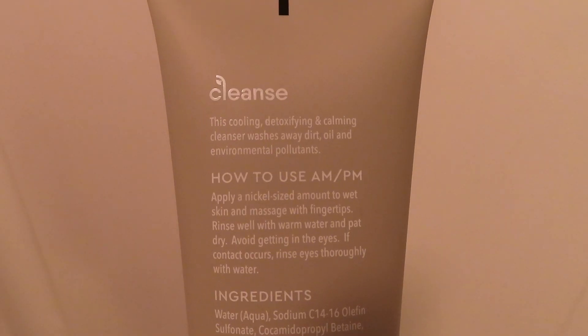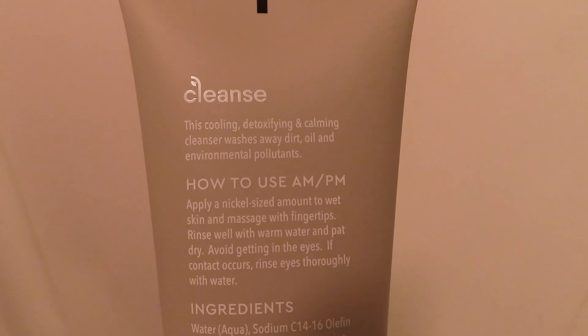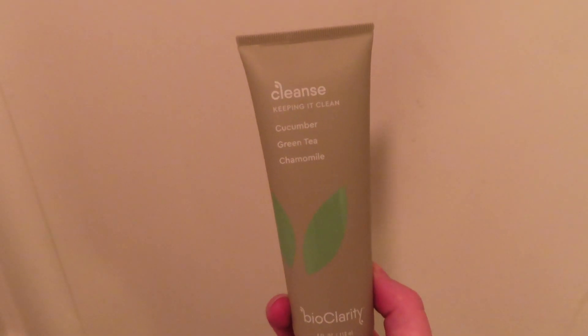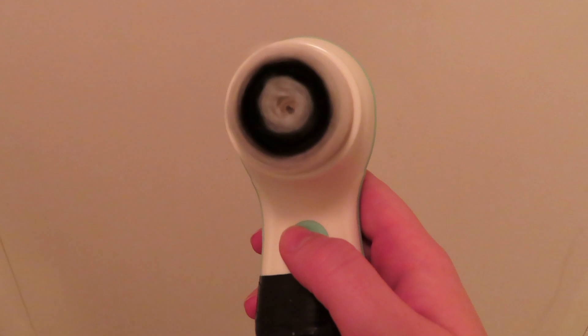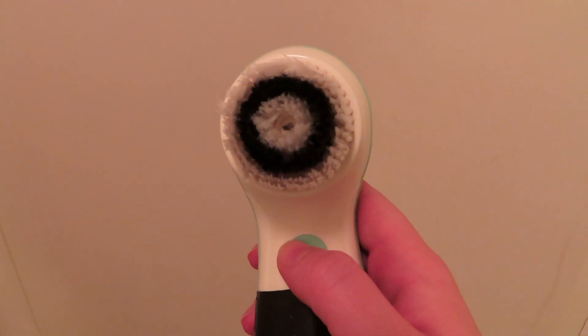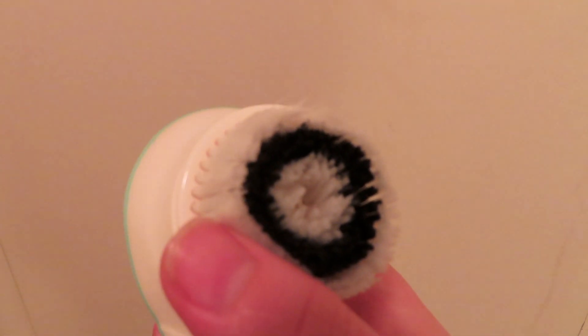After the mask dries I wash it off in the shower because it's really messy. While I'm in there I also wash my face using this bioClarity cleanser — it's really good, nice and simple with good ingredients. I also use this face brush, it's kind of the knockoff version of the Vanity Planet one from Amazon, but it's really cheap and works really well. I've had it for a year.